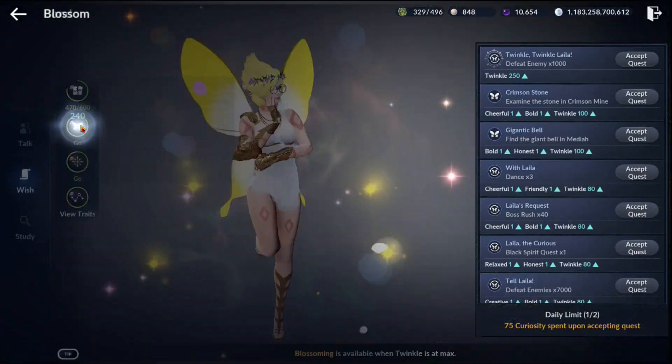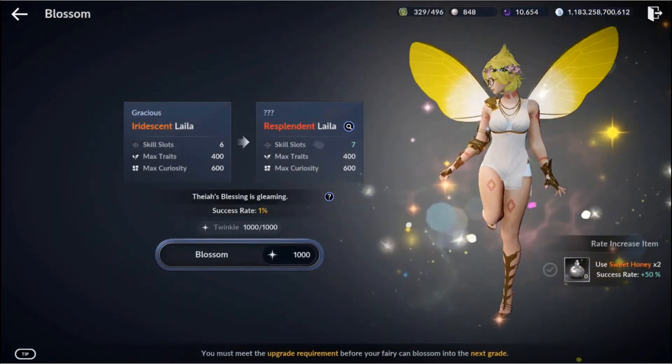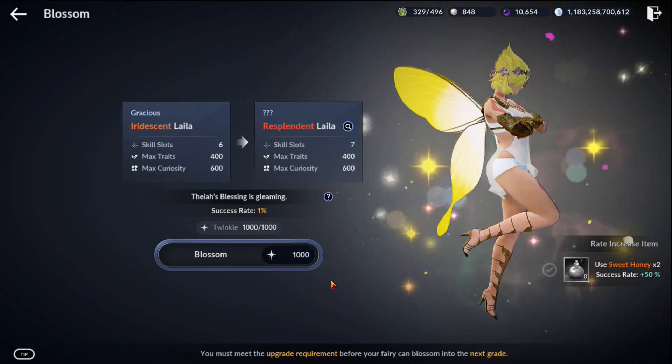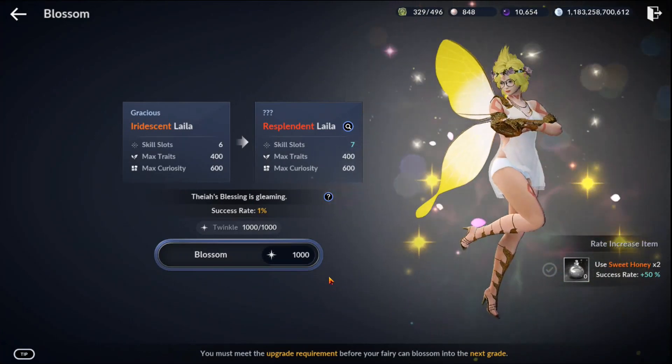I'd like you to focus on this part right here where it says gleaming. If you are at this point, you have one more step left to go. After gleaming will be vivid, and then it's going to be roughly five more vivid attempts and you will finally get what you are looking for.